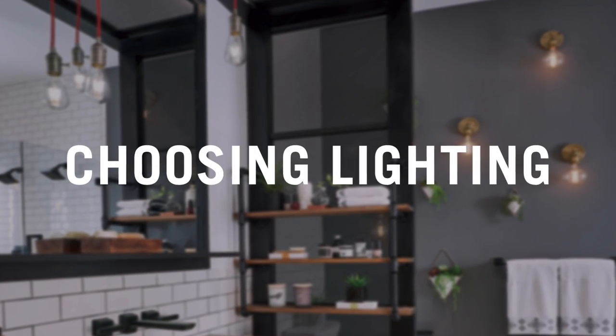Having the right amount of lighting in your bathroom is very important to getting ready, but it's also very important to be able to set the mood. If you want to have a nice, relaxing bath or shower, make sure there's a dimmer switch on your bathroom lighting so that you can turn it down at night and have a nice, relaxing moment.